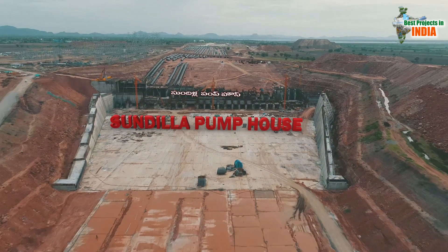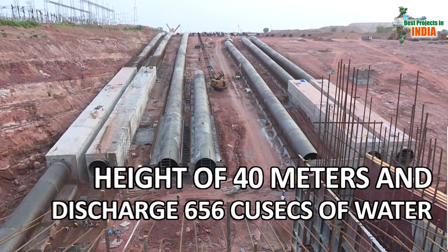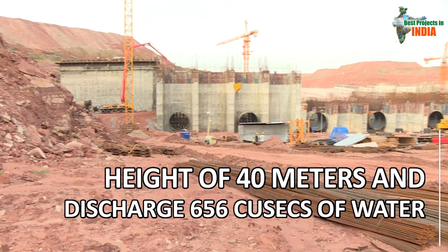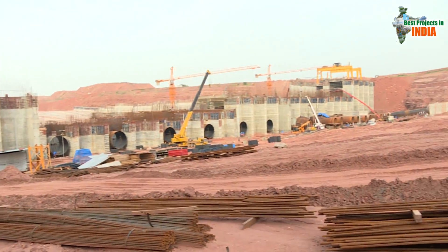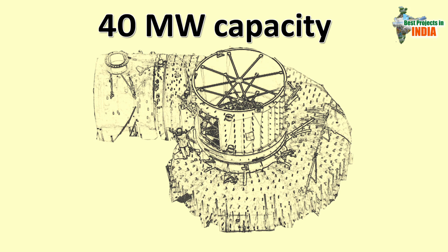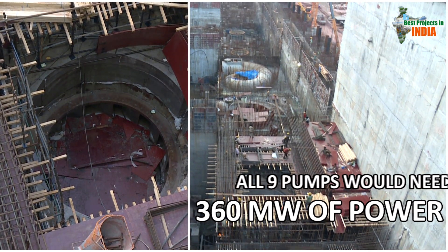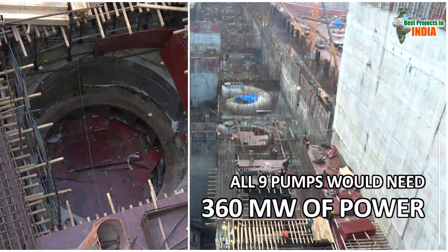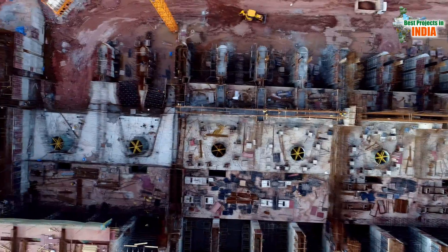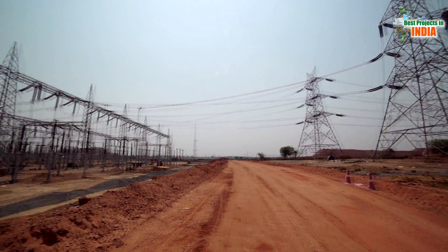It is the last pump house under Link 1. These pumps will lift water to a height of 40 metres and discharge 656 cusecs of water into Yallampalli Barrage. Each pump of Sundilla Pump House requires 40 megawatts of power. Together, all nine pumps would need 360 megawatts of power. To facilitate uninterrupted power supply to the pump house, a 400 kV substation was built, he said.